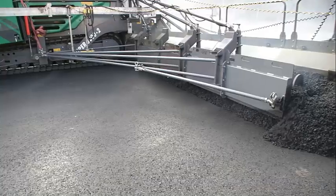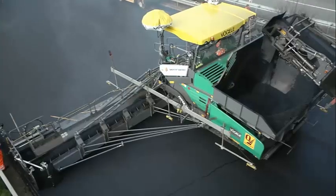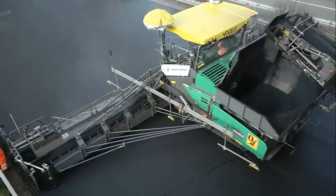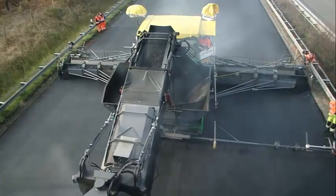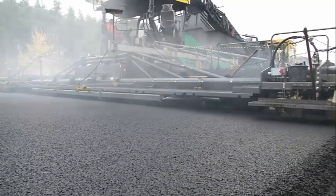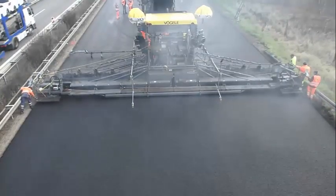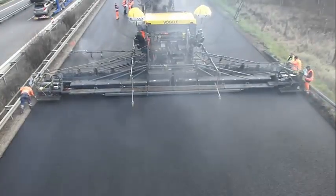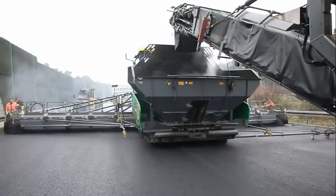In terms of maintenance and upkeep, the Fogola Super 3002 is designed to be low maintenance and easy to service. The machine features a variety of safety features and guards, as well as a rugged and durable construction that can withstand the toughest conditions. Thank you for watching the video — see you in another video.